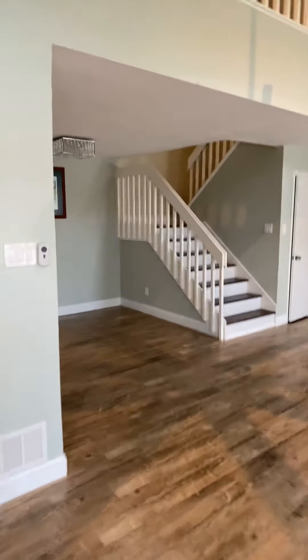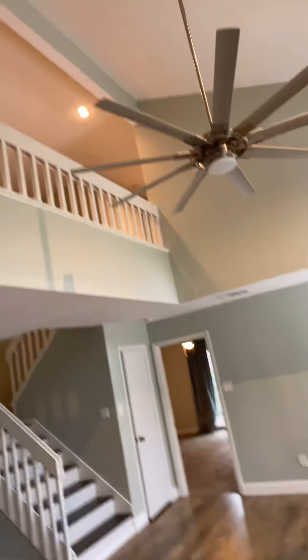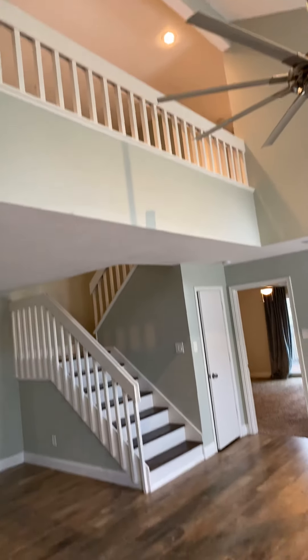Very well done. Walk in right here. You have your nice little living area with vaulted ceilings. You've got an open office up top.